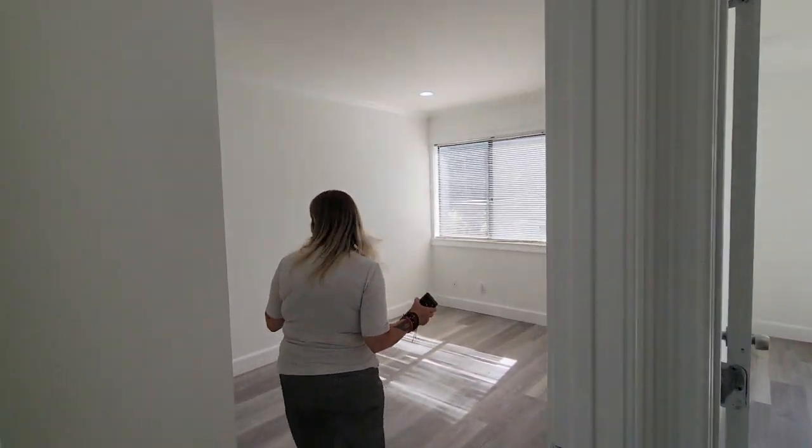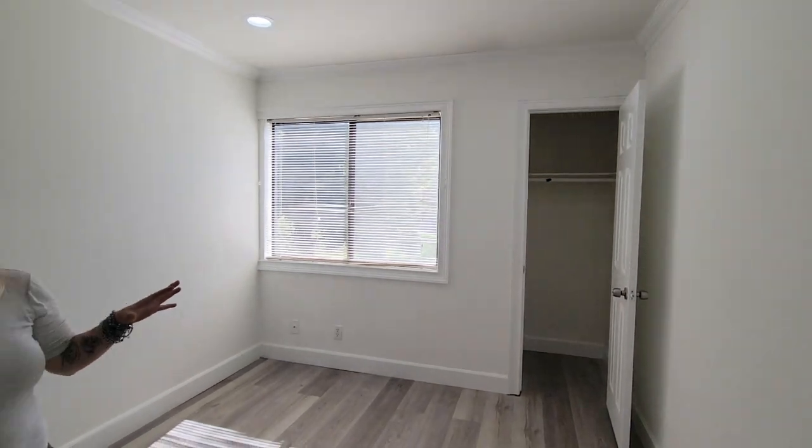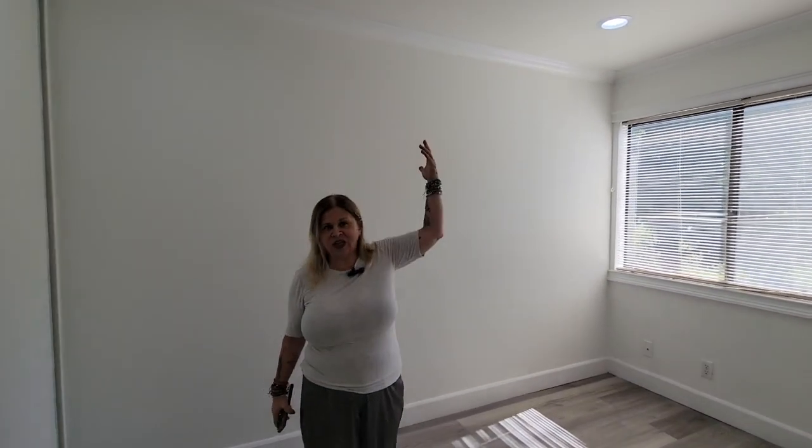Here's the second bedroom — it has double closets, one on each side. As you can see, there's plenty of natural light in here; I don't even need to have the light on because it's so light and airy.